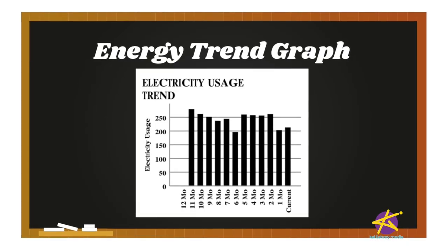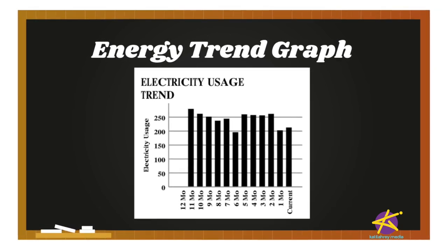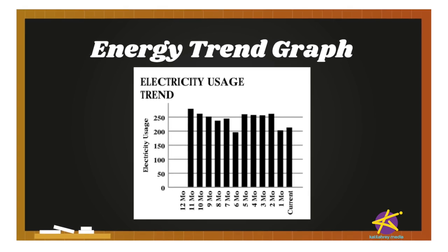Hey guys, so I just got my last light bill and again it ain't pretty. For yet another month, it's high. One of the first things I like to look at on my light bill is the energy trend section — that's this graph right here. It shows you how much energy you've used over the past 12 months, and as you can see, some months it goes down and some months it goes up.